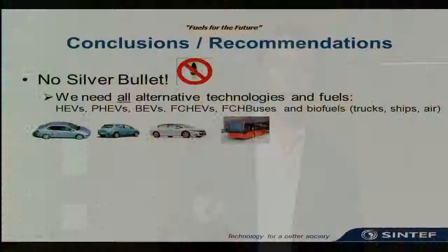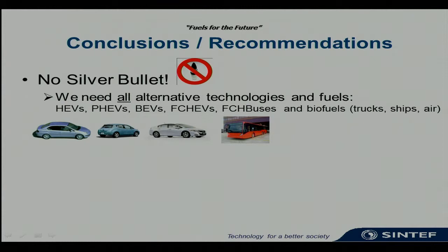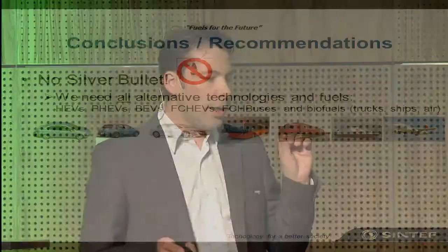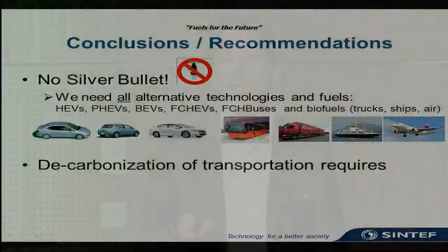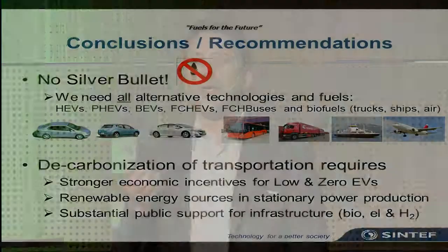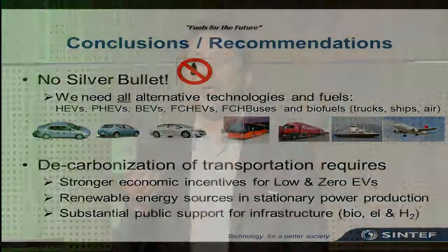My conclusion is there is no silver bullet. We need all these vehicles — the hybrids, the plug-in hybrids, the fuel cells, and the hydrogen fuel cell solution in buses. We should reserve biofuels where they are best utilized: in trucks, boats, and airplanes, as this is a limited resource. We need to fully decarbonize the transportation sector, which requires strengthening economic incentives for low and zero emission vehicles, increasing renewable energy's share of stationary power production, and the engagement of politicians to push this forward and realize the zero emission future of transportation.